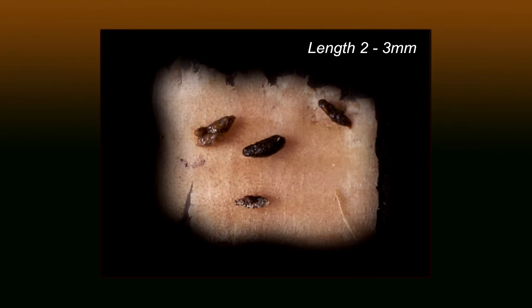The tiny dark cylindrical droppings are often left in small piles. The extremely small footprints of this species are very difficult to find.